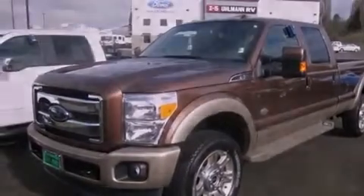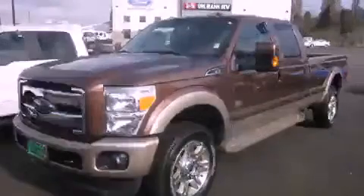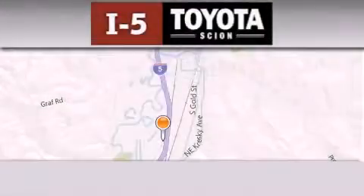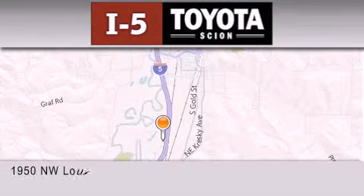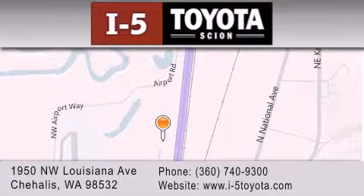This vehicle won't last long at this price. Call and arrange a test drive now. I-5 Toyota is located at 1950 Northwest Louisiana Avenue in Sure Hales. Our goal is to exceed all of your expectations to ensure that you'll return for future visits.